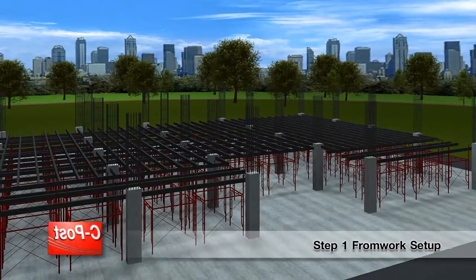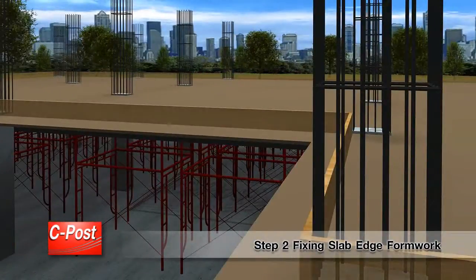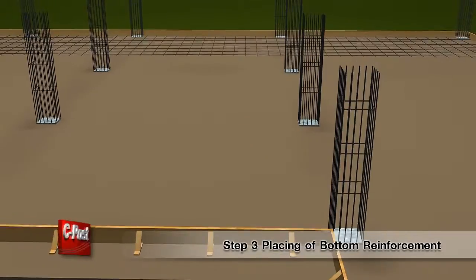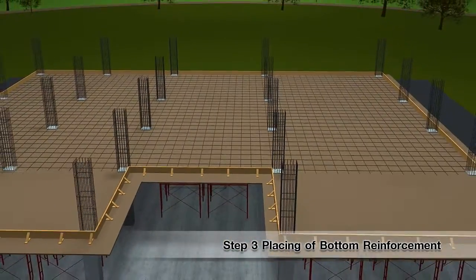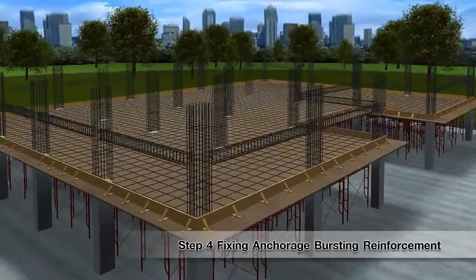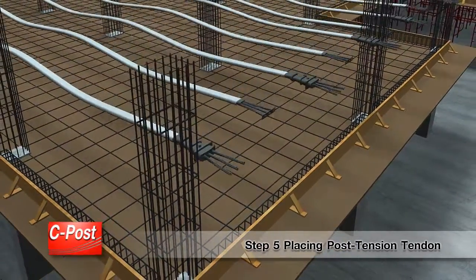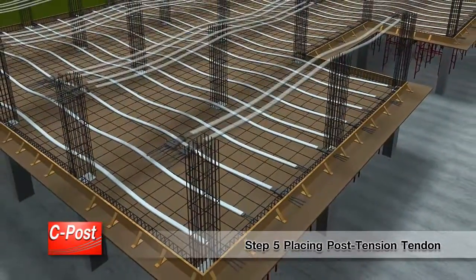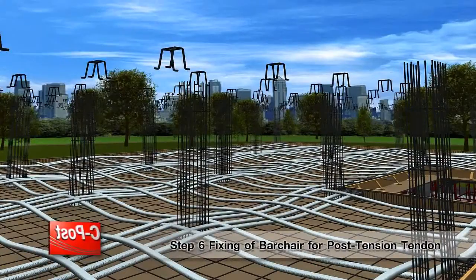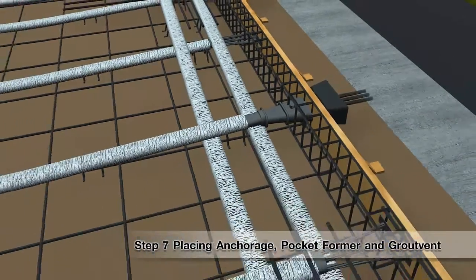Step 1: Formwork Setup. Step 2: Fixing Slab Edge Formwork. Step 3: Placing of Bottom Reinforcement. Step 4: Fixing Anchorage Bursting Reinforcement. Step 5: Placing Post-Tension Tendon. Step 6: Fixing of Bar Chair for Post-Tension Tendon. Step 7: Placing Anchorage, Pocket Former, and Grout Vent.